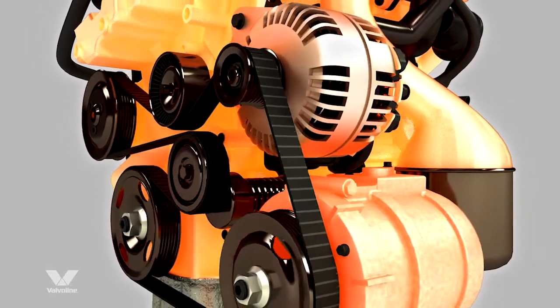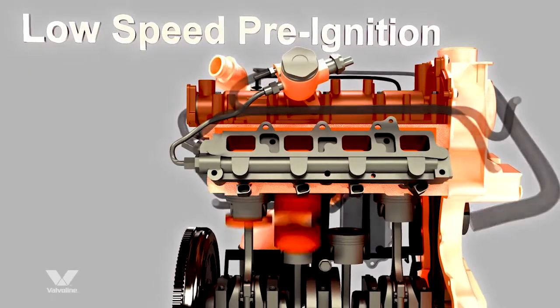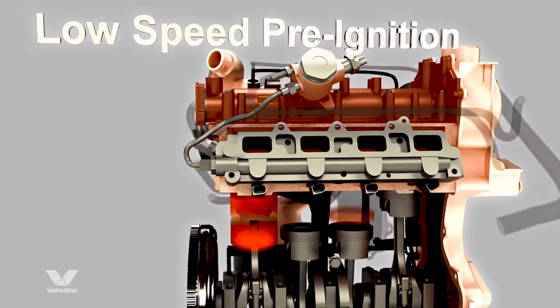At abnormal combustion, known as LSPI, the redesigned fuel injection systems can cause unpredictable ignition.